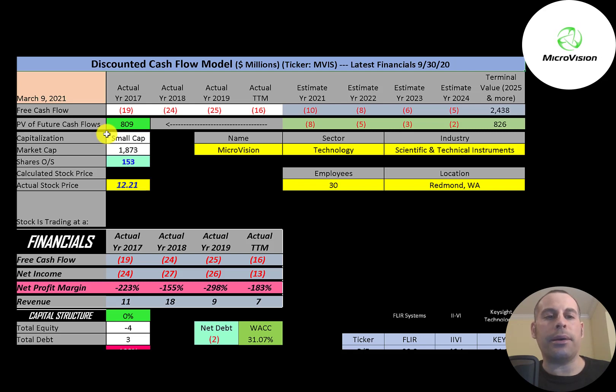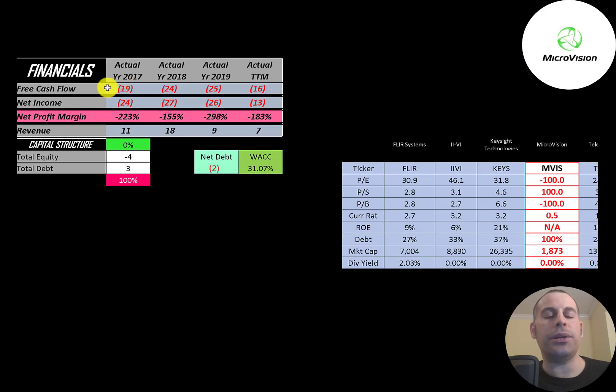Let's get started with the model. This is a small cap company with a 1.9 billion dollar market cap. They're trading at $12.21 a share and they have 153 million shares outstanding. Let's look at the financials.